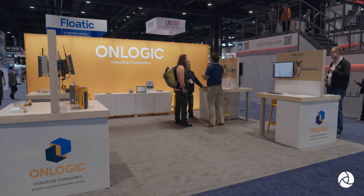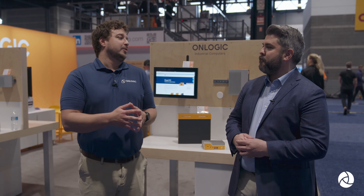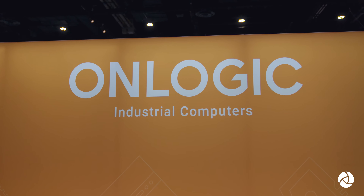Hi everybody, my name is Jimmy Carroll. I'm the Vice President of Operations at Tech B2B Marketing and I'm here at day three of Automate. I have the pleasure of being joined by Kevin Jones, who is the Vice President of Sales at OnLogic. Thank you so much for having me, I really appreciate it. Thanks for coming by — we're excited to talk a little bit more about what we do at OnLogic with you.